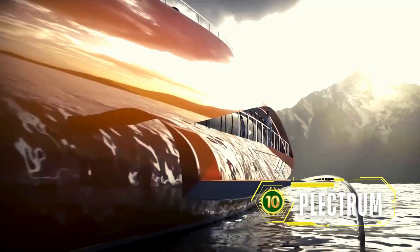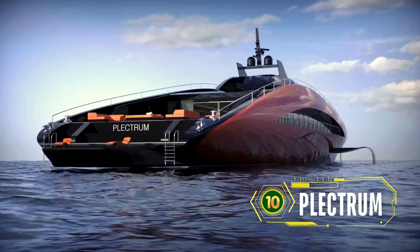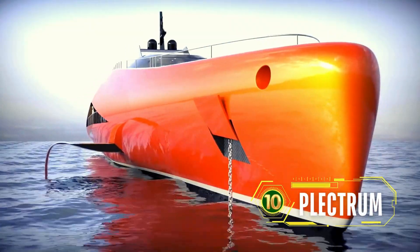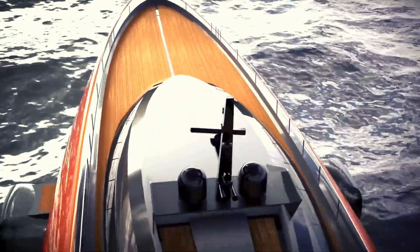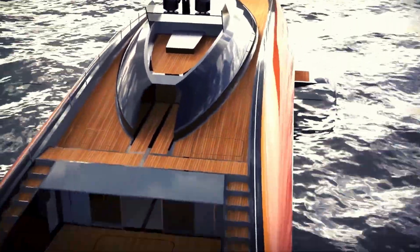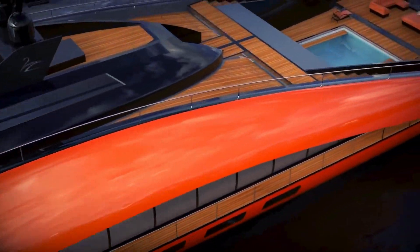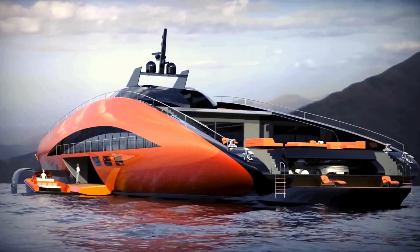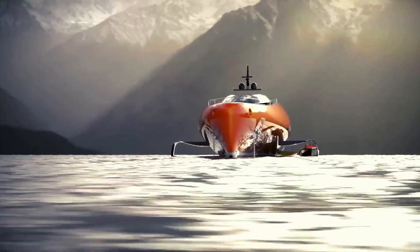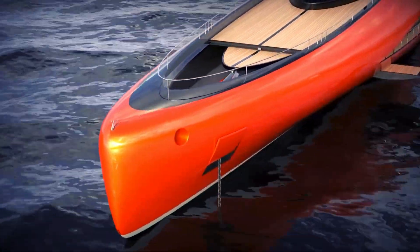Last but not least, the Plectrum is a 74-meter foil superyacht inspired by the latest America's Cup sailboats. Instead of being powered by wind, the Plectrum is driven by three hydrogen-powered motors, each capable of 5,000 horsepower, giving it a total of 15,000 horsepower. Made entirely of dry carbon fiber composite, this super-light yacht can reach an estimated top speed of 75 knots.